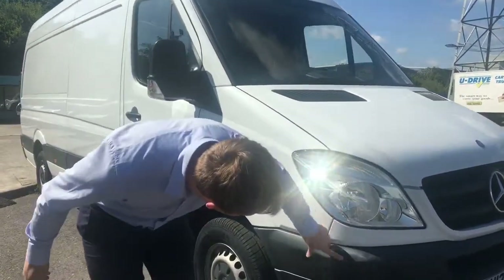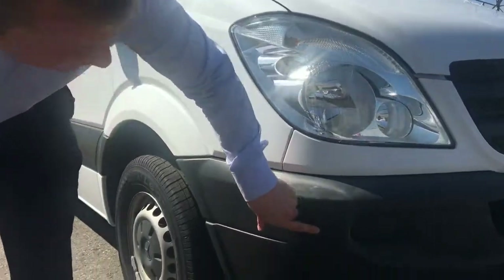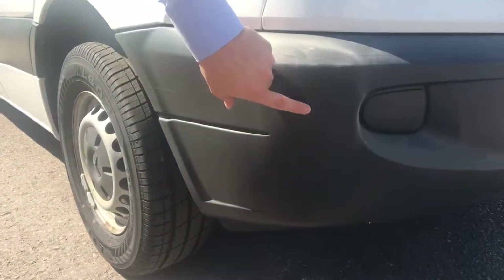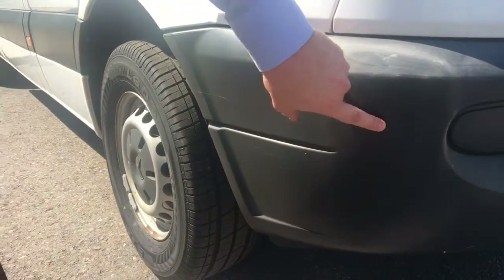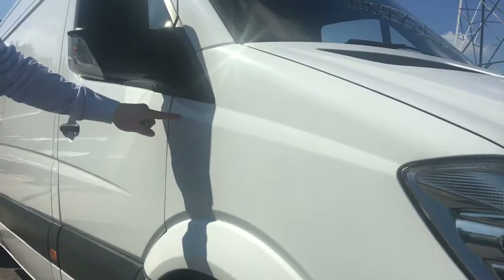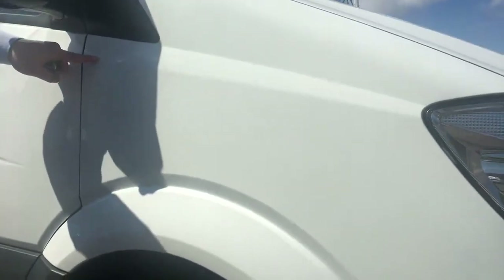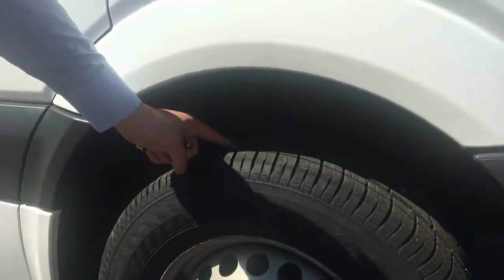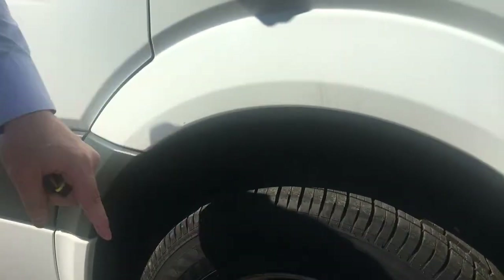There's a tiny little scuff mark — it is very minute, just there — barely gone through the plastic, but it is there. The front wing is all clean and tidy, no dents or gouges, and there's plenty of tread depth on the tyre there. Wing mirror is all in good condition.